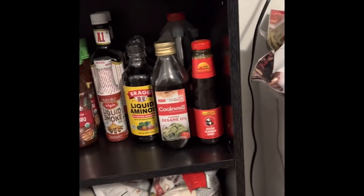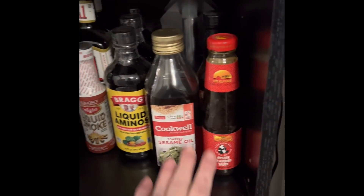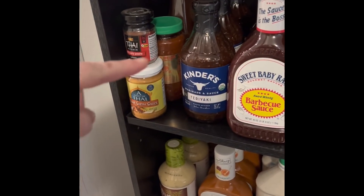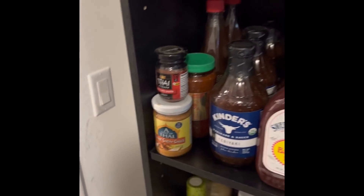This shelf has some of my Asian seasonings — sesame oil, oyster sauce, fish sauce, soy sauce, amino acids, A1, barbecue, teriyaki, and some oriental pastes and things back here.